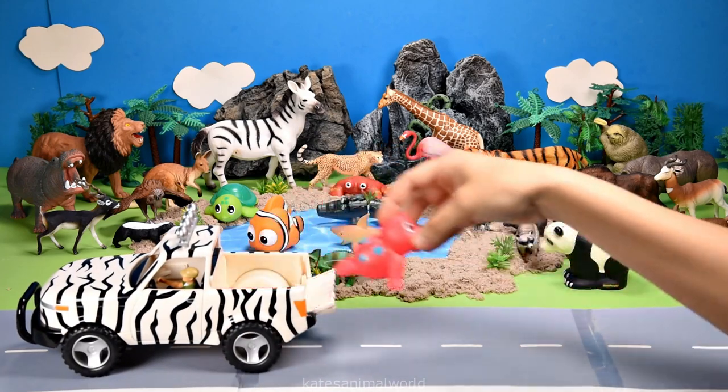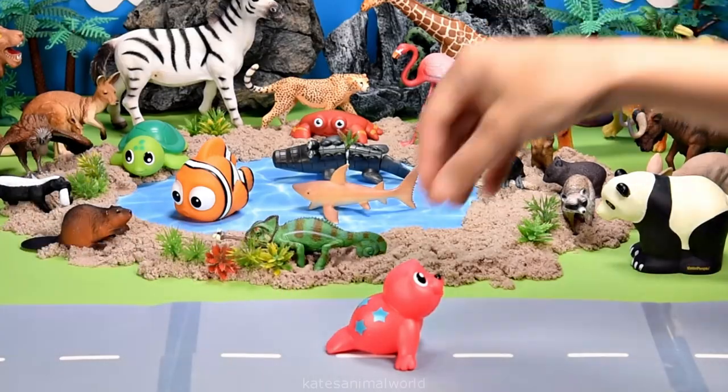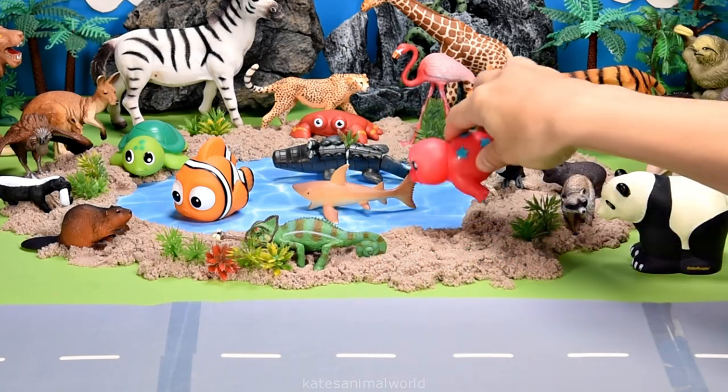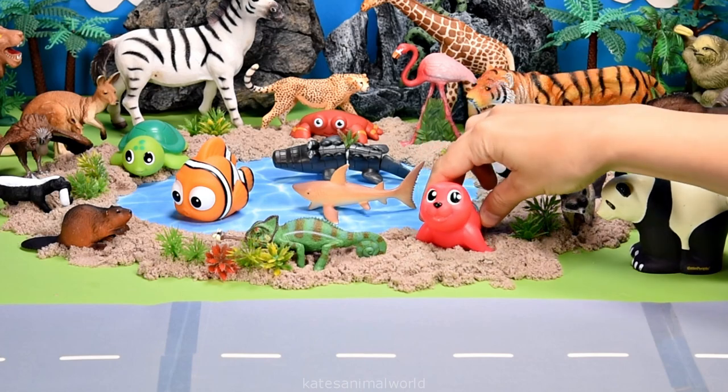Who's in the back? It's a seal. Seals live in water and on land. Splash. Nice dive, seal.